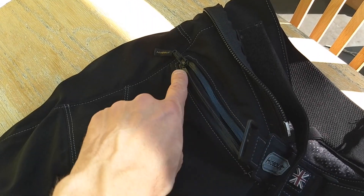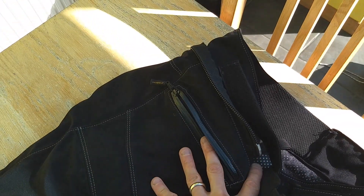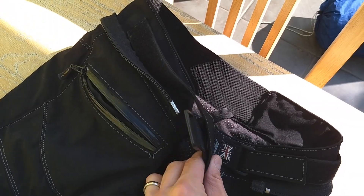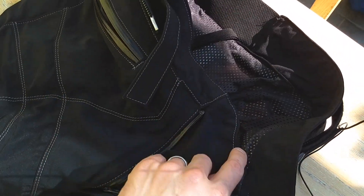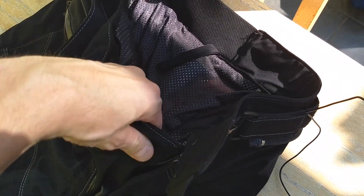We've got waterproof zips here — that's been keeping my phone nice and dry in the wet. There's a zipper on the fly as well, which as you can see just keeps the water out.